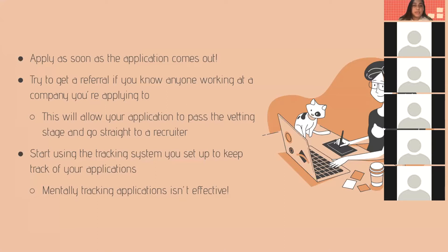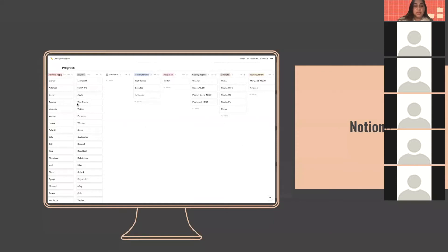Start using the tracking system you set up, like Notion, because mentally tracking applications isn't very effective. My Notion has columns like: need to apply, applied, no status, information retrieval, initial call, coding report, coding report done, and technical interview. This lets me visually see where I've applied and move applications along in the process, so I don't have to search through emails or forget any deadlines.